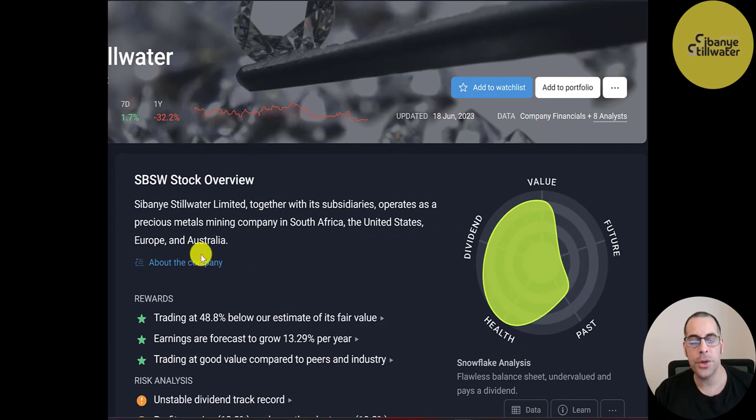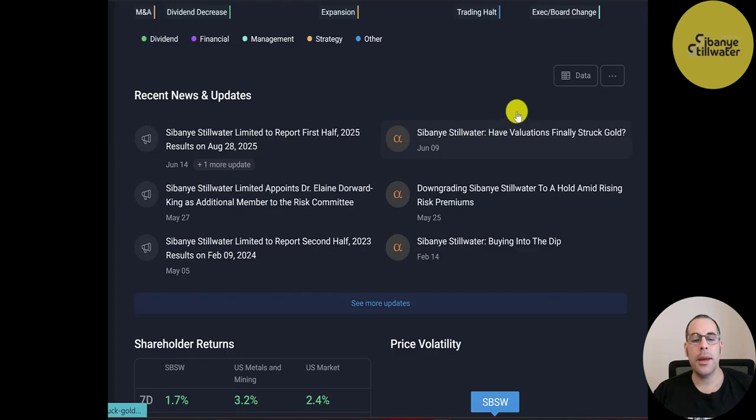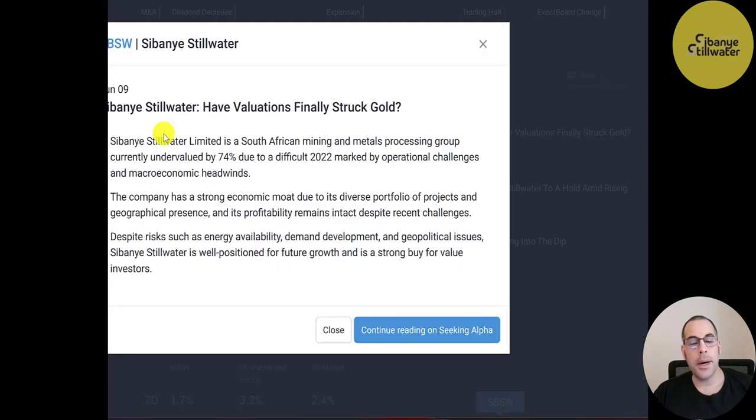Let's take a look at Sibanye-Stillwater on Simply Wall Street. They operate as a precious metals mining company in South Africa, the United States, Europe, and Australia. A June 9th article notes Sibanye is undervalued by 74% due to a difficult 2022 marked by operational challenges and macroeconomic headwinds. It has a strong economic moat due to its diverse portfolio and geographical presence, and profitability remains intact. Despite risks such as energy availability, demand development, and geopolitical issues, Sibanye-Stillwater is well positioned for future growth and is rated a strong buy for value investors.